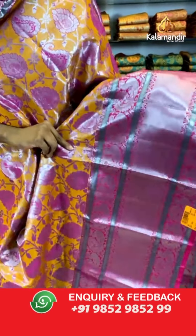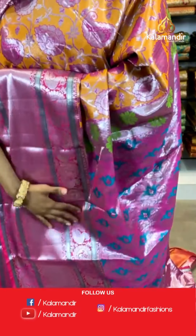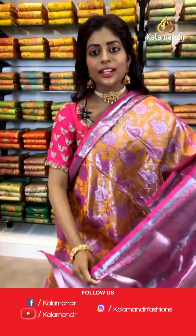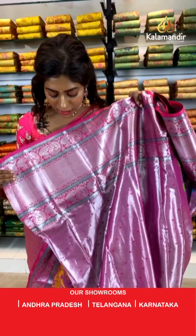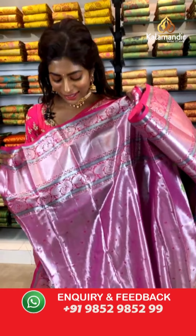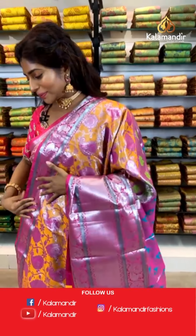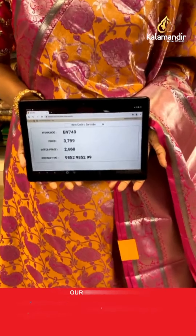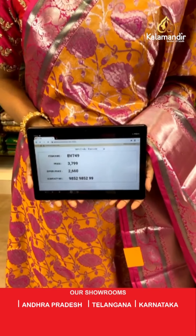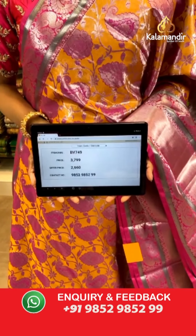Here are the broad borders, very well done with some peacock prints. The pallu is a zari woven pallu with beautiful vibrant colors — great for weddings. The blouse has a beautiful silver tint with peacock print, very vibrant when worn for weddings. Item code BV749, price is 3799 but the offer price is 2660 only.